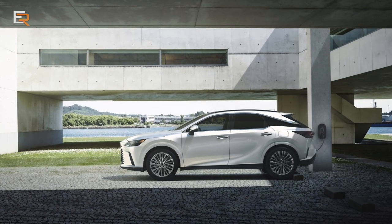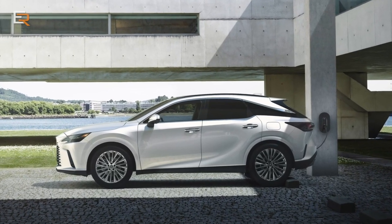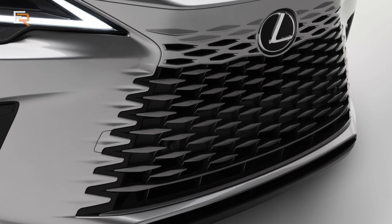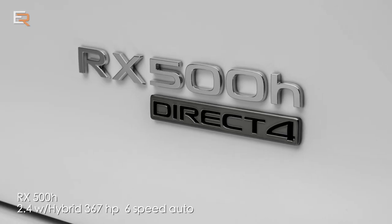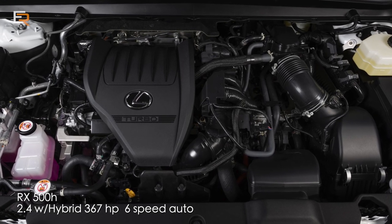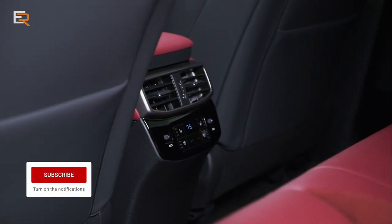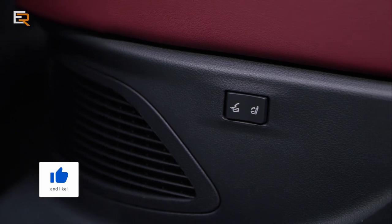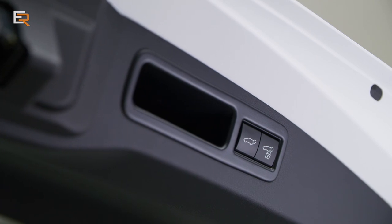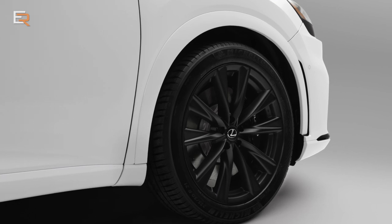Then there's the 450H, which will be the plug-in variant. We don't have any details on that one yet, but if it's anything like the NX 450H Plus that we drove, this is going to be a home run. And new for those seeking more performance, there is the RX 500H F-Sport, featuring a 2.4-liter turbocharged four-cylinder with a hybrid system producing 367 horsepower. It comes with a six-speed automatic transmission, an E rear axle with a high-output electric motor for more low-end torque, and even six-piston calipers for the brakes.